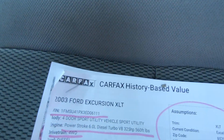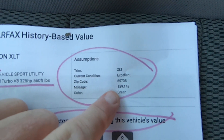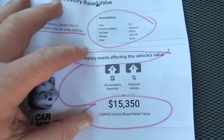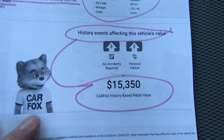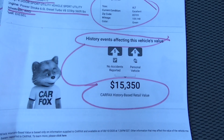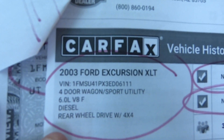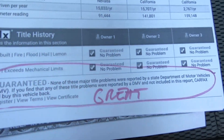As promised, here's your Carfax. There's the VIN — 6.0, 4x4, excellent condition, which it is for an '03. History of events affecting this vehicle's value: they blend the Carfax and the Kelly Blue Book. Carfax comes with a value of $15,350, which in my opinion is really low, considering it's got a new turbo, bulletproof EGR cooler, and Ford oil cooler — that stuff increases the value of this thing exponentially. There's the VIN for the Carfax. No accidents, no damage reported. Guaranteed no major title problems.